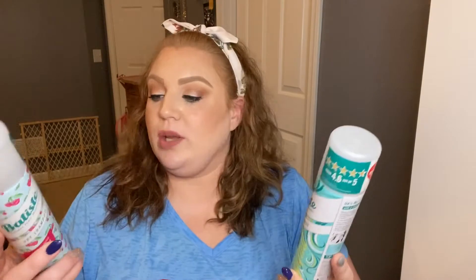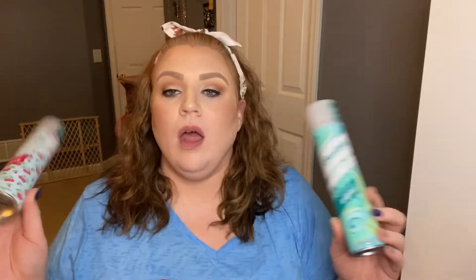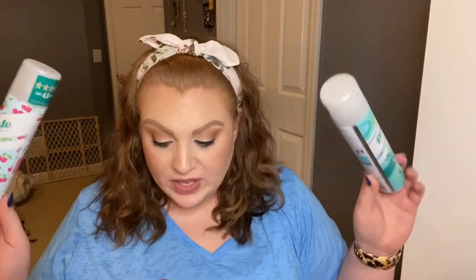Next I have two of the Batiste Dry Shampoos — Clean and Classic Original, and Fruit and Cheeky Cherry. The Fruit and Cheeky Cherry is one of my favorites. I also get these on subscribe and save on Amazon; I don't think I've found them cheaper anywhere else. I've used Paul Mitchell, I've used Drybar, and a few others, but Batiste is definitely my favorite dry shampoo.